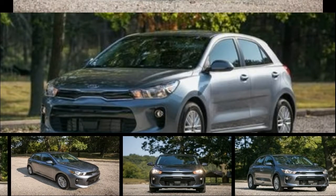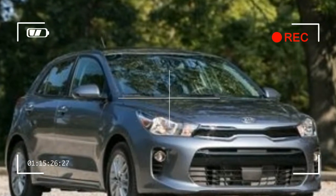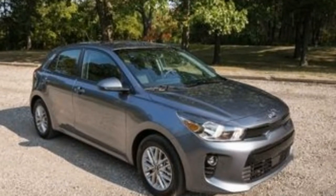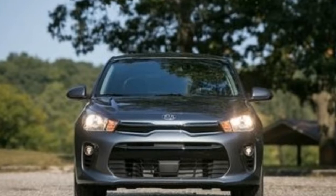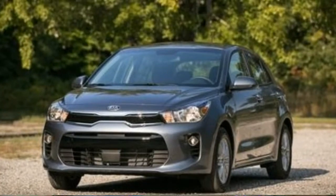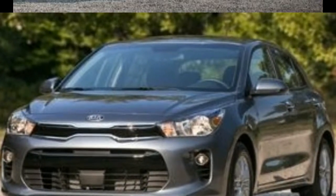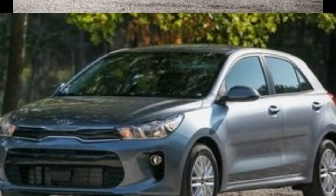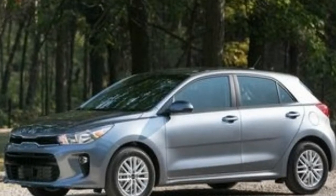When you hear someone say Kia Rio, certain expectations follow, chief among them a small size and a low price. The newest version of the Rio, redesigned for its fourth generation in the United States, hits those marks with a sub-$15,000 starting cost in tiny dimensions. What you may not expect to find is refinement, sophistication, and a generous helping of features. That's where the 2018 Rio delivers on the Kia brand's tagline: the power to surprise.